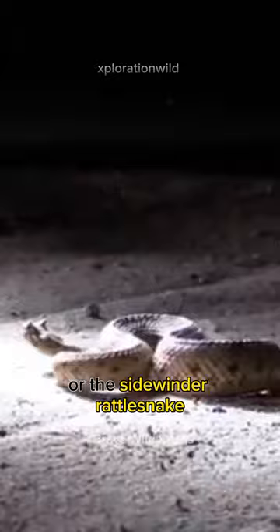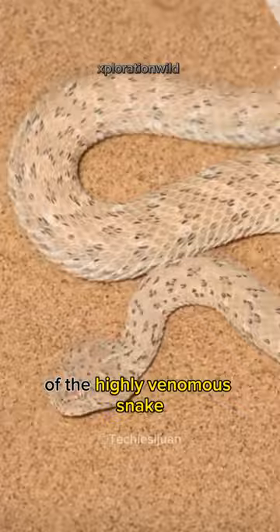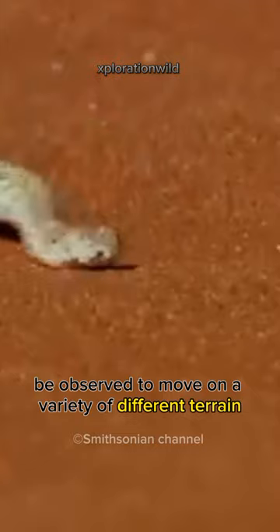Endemic to the desert regions of the southwestern United States and northwestern Mexico, there are currently three known subspecies of this highly venomous snake. Its name, Sidewinder, alludes to its unusual form of locomotion, which is thought to give it traction as it moves on the desert sand. The Sidewinder has also been observed to move on a variety of different terrain with its peculiar form of movement.